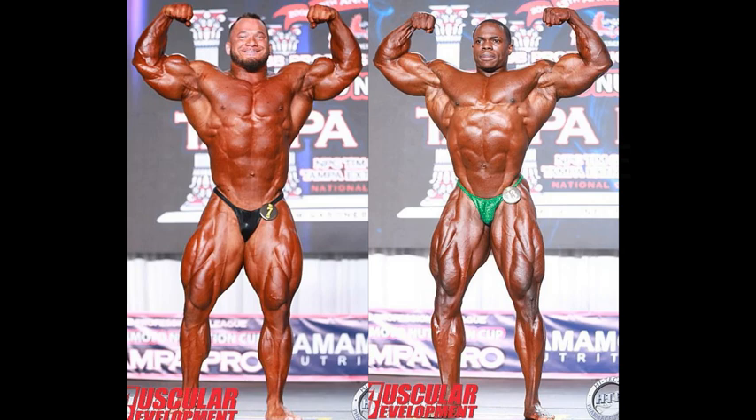Let's judge this as we judge any other, pose by pose, and we are ignoring the symmetry round. For some reason, it is getting harder and more difficult to find rear relaxed positions. And without that, you're wasting your time judging the front relaxed.